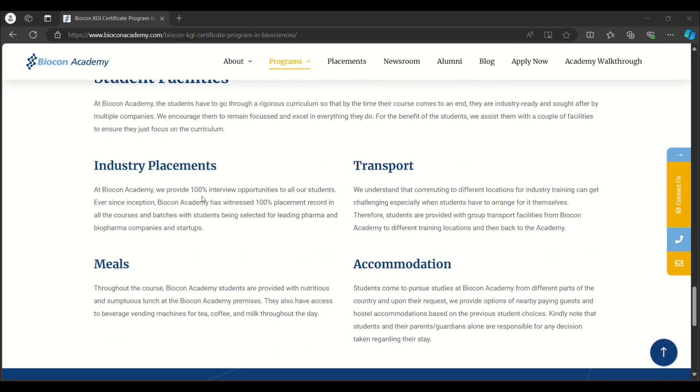After completing this course, you will get 100% placement. They provide transport facilities within the Biocon Academy locality and also provide lunch meals. Accommodation, however, you have to arrange yourself. Now let's see about the second course.